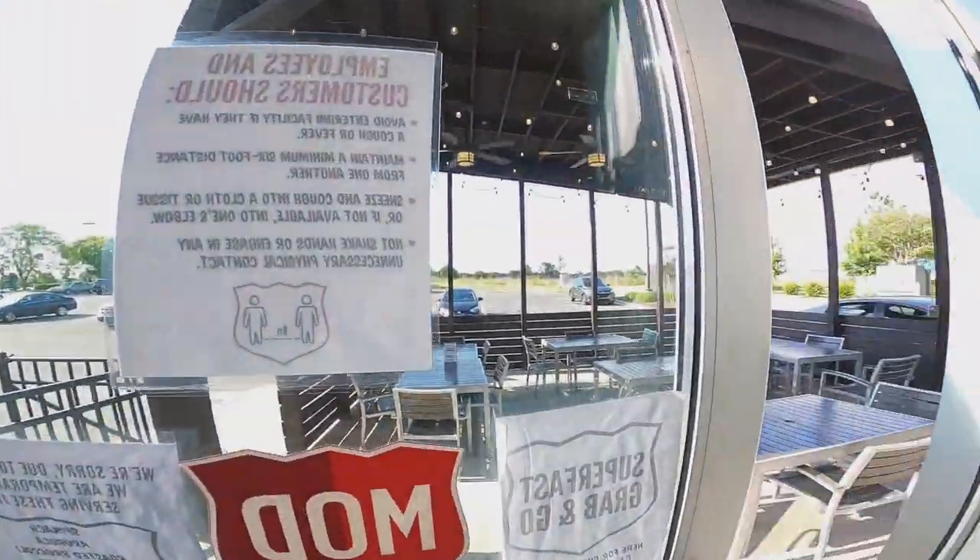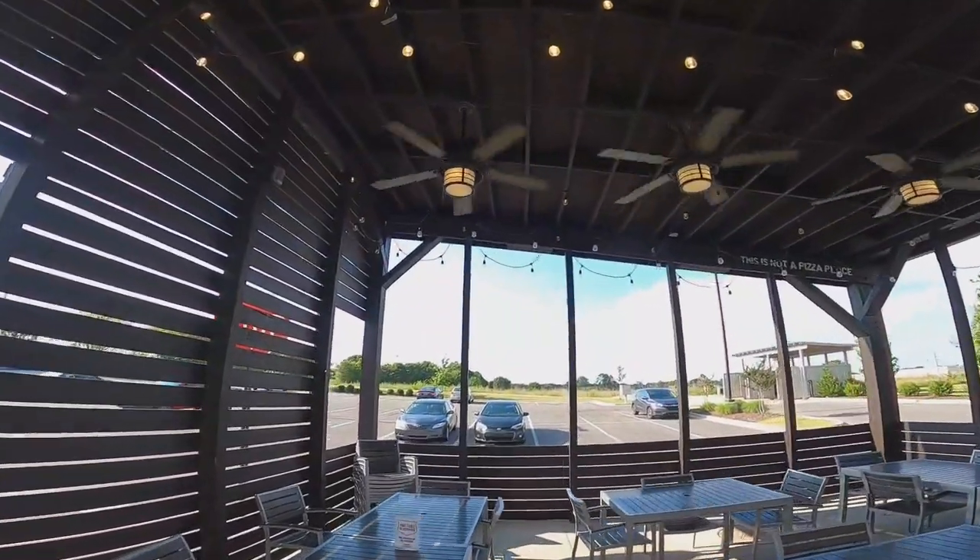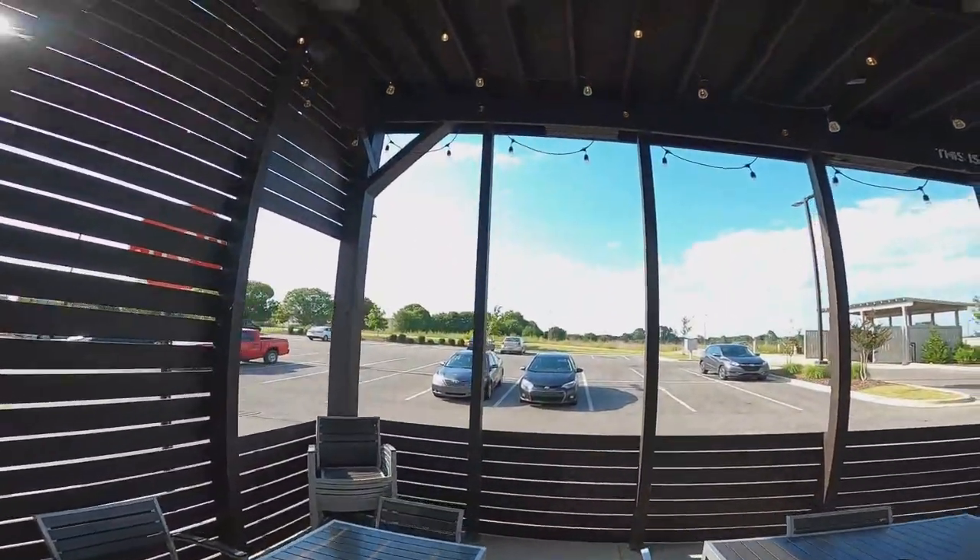Out here outside — check it out, cute as can be. The fans, the tables, the mics.